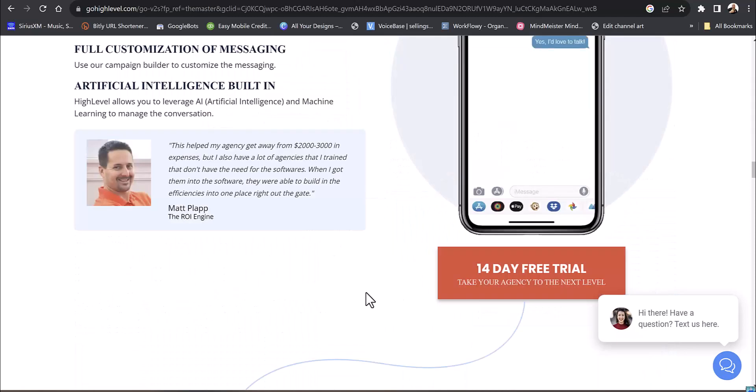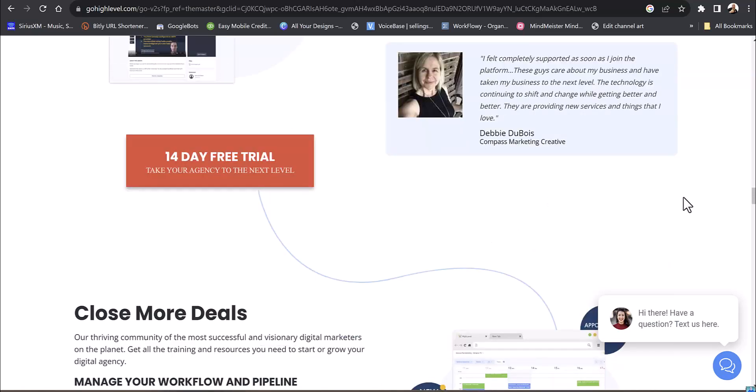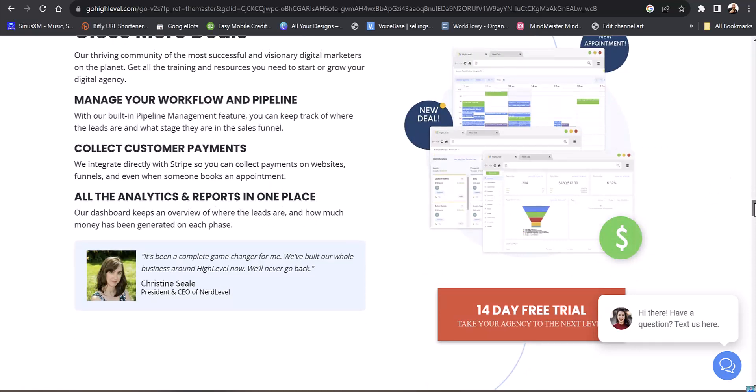If you've got classes or subscriptions, you can do recurring subscriptions including text payments — you can basically send a text message for someone to pay. It's fully AI-automated booking. If you've got a class schedule, you can create those class schedules. You can create membership areas, so if you have a training program for $9.99 a month, you can create that membership with all your videos.